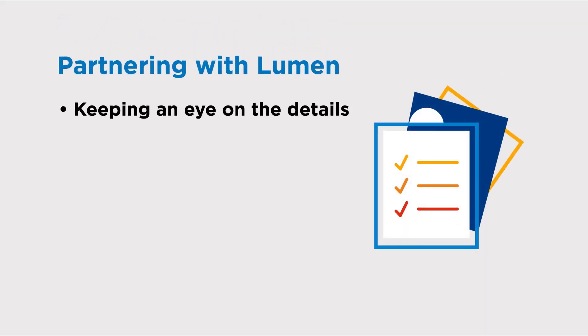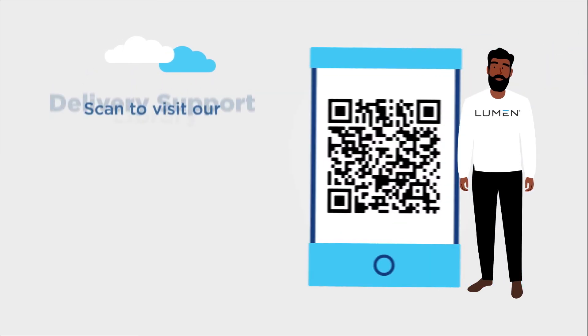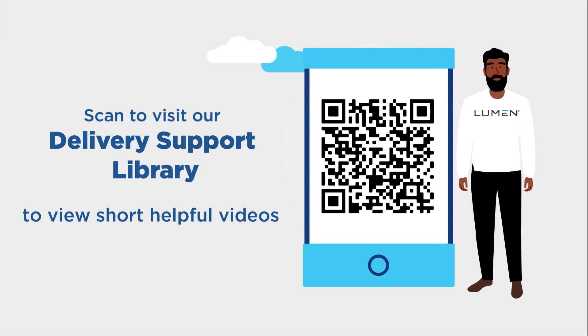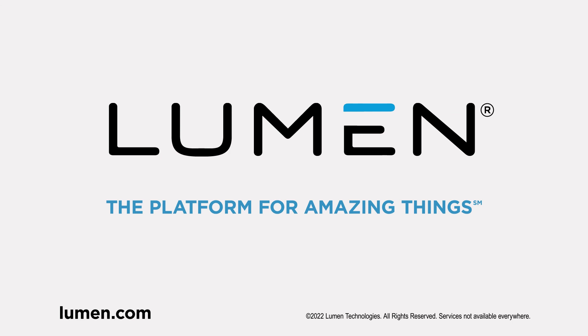We want your service installation to be successful. By partnering with Lumen, keeping an eye on the details, completing work efficiently, and responding quickly, you will help your order stay on track and ensure that your service is installed in a timely fashion. Visit our delivery support library to view short, helpful videos and other information to maximize your service delivery experience. These keys to success will help you every step of the way. Thank you for partnering with Lumen.